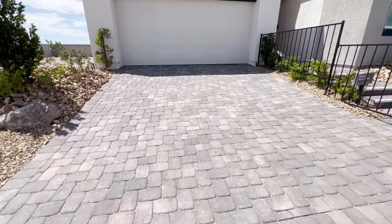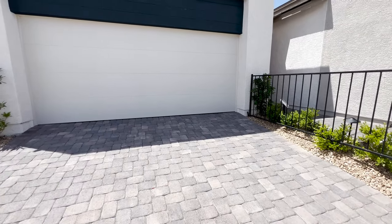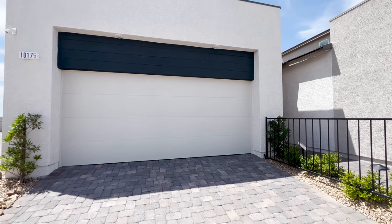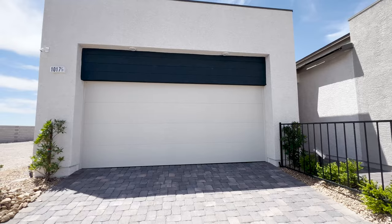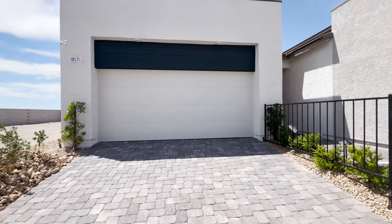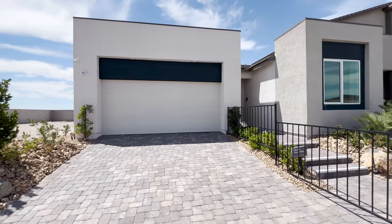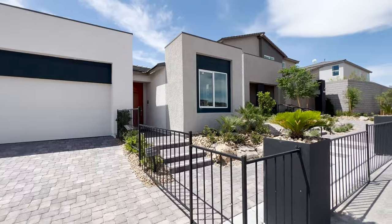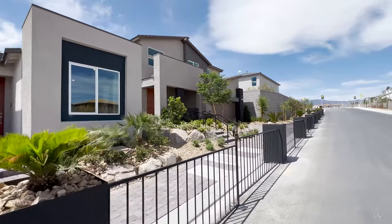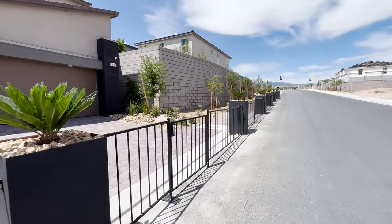You've got pavers on the driveway and a two-car garage. Sorry about the noise — there's a lot of construction going on right now. Also, the HOA for these homes we're previewing today is only $65, and it's in a gated community. So let's get through the gate and check it out.